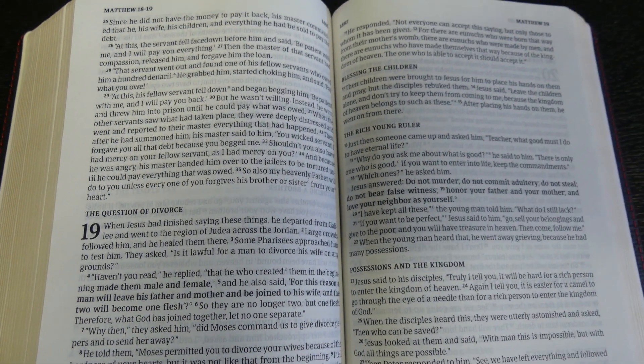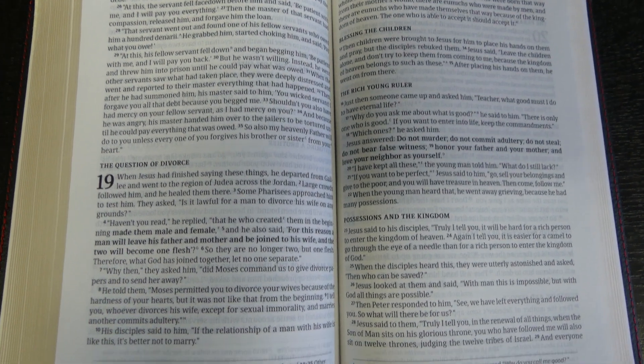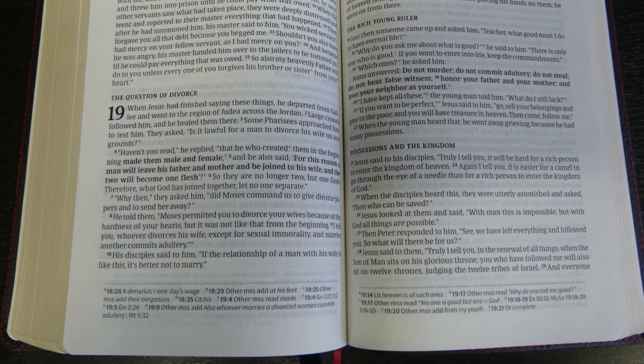This is modern printing done by 2K Denmark, so this font is really, really good for reading, really easy on the eyes. And there are a lot of good Bibles out there now that are being produced with that good quality font.